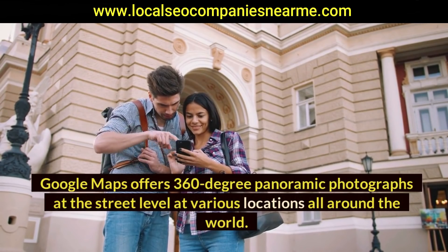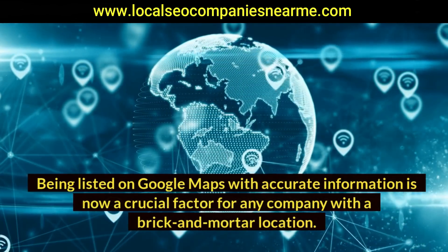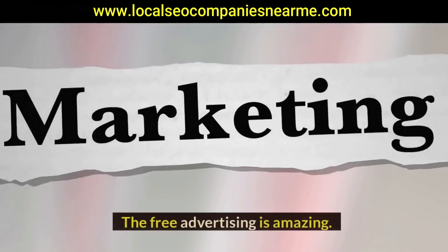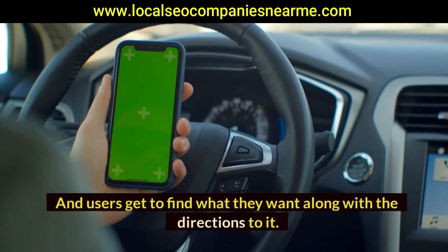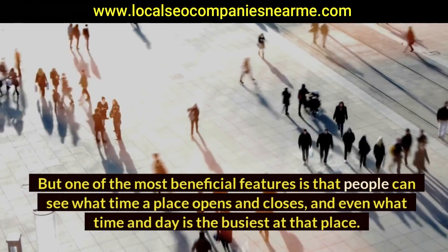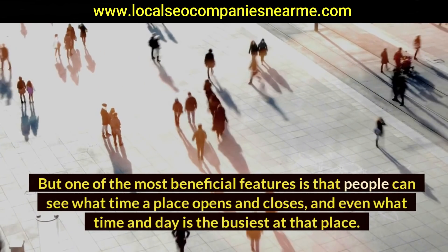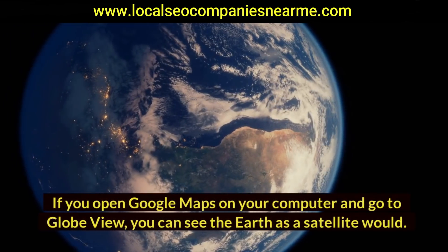Business listings: being listed on Google Maps with accurate information is now a crucial factor for any company with a physical location. The free advertising is amazing, and users get to find what they want along with directions. Users can add reviews and photographs, and one of the most beneficial features is that people can see what time a place opens and closes, and even what time and day is the busiest.